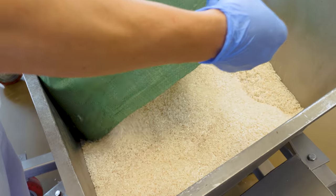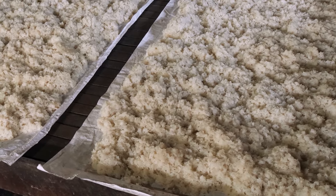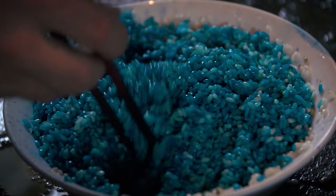Vietnam is the second biggest rice exporter in the world. With so much rice on hand, folks here have gotten darn creative with how to use it.